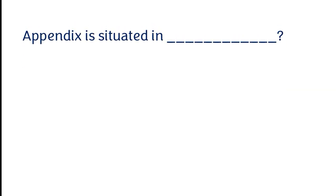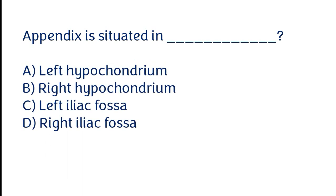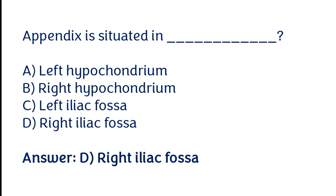The appendix is situated in the: left hypochondrium, right hypochondrium, left iliac fossa, right iliac fossa. The correct answer is option D. The appendix is situated in the right iliac fossa.